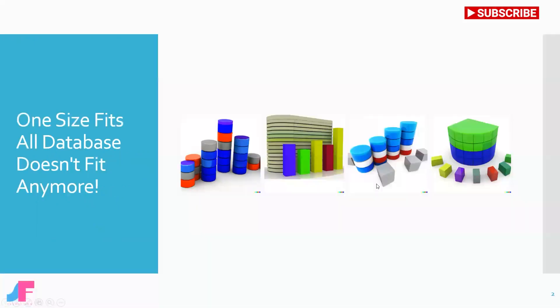Over the last few years, the database landscape has experienced a rapid evolution. The days of the one-size-fits-all monolithic database are behind us, and developers are now building highly distributed applications using a multitude of purpose-built databases.